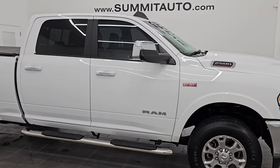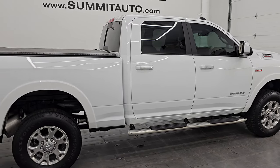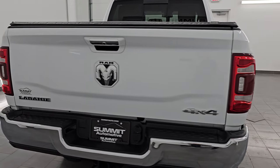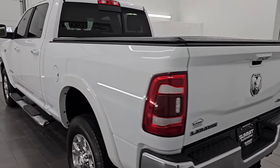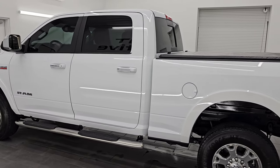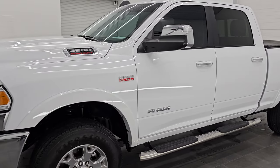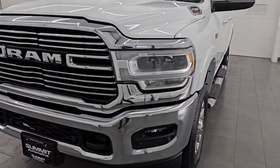Hey, this is Brett and this 2022 Ram 2500 Crew Cab Short Box Laramie Level C is stock number 14482Z. I am here at Summit Automotive in Fond du Lac, Wisconsin, your new and used heavy-duty truck and Ram headquarters. This 2022 Ram 2500 has a 6.4 liter V8 Hemi engine paired up with the 8-speed automatic transmission.